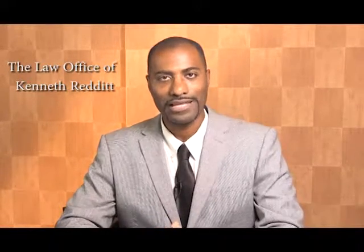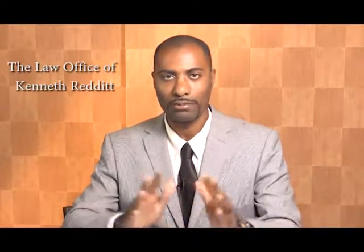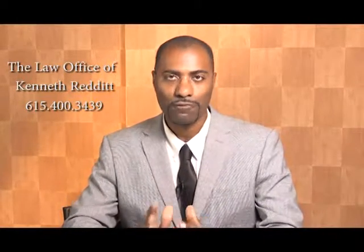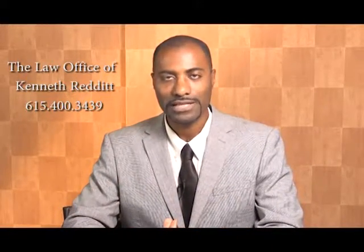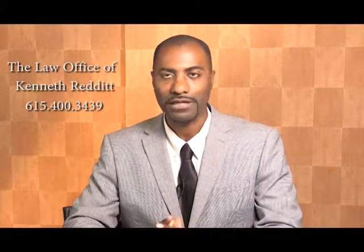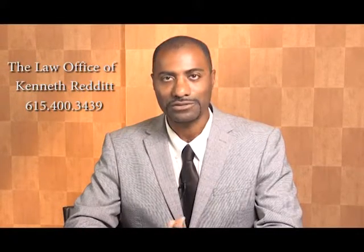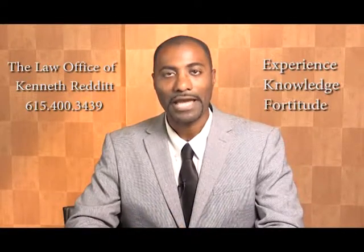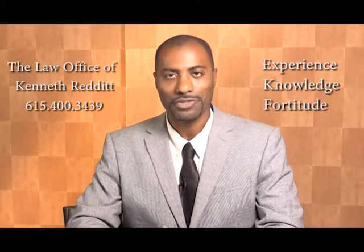If you're having landlord-tenant issues or contract disputes that arise from breach of a real estate sales contract, whether you're the buyer or the seller, call me, attorney Kenneth Redditt at 615-400-3439. I have over 12 years combined experience as a real estate broker and licensed attorney in helping clients throughout Middle Tennessee and beyond to resolve technical and complex issues involved in a real estate sales transaction. I have the experience, knowledge, and fortitude to help you get the result you deserve. Call me and put that experience to work for you.